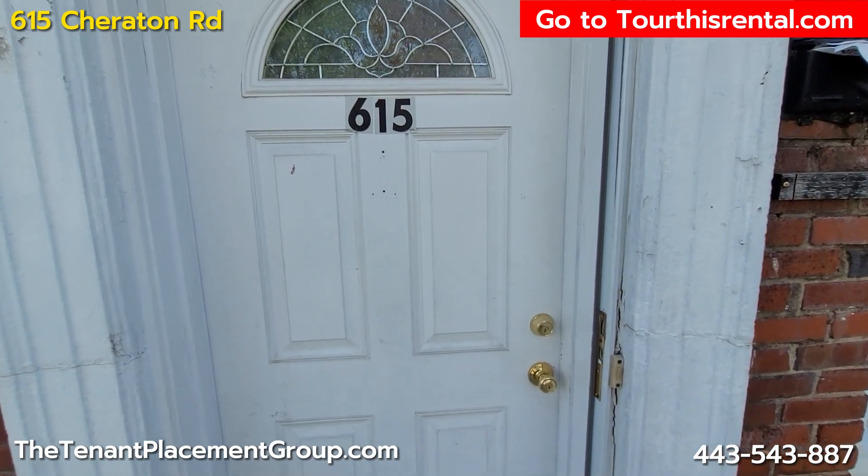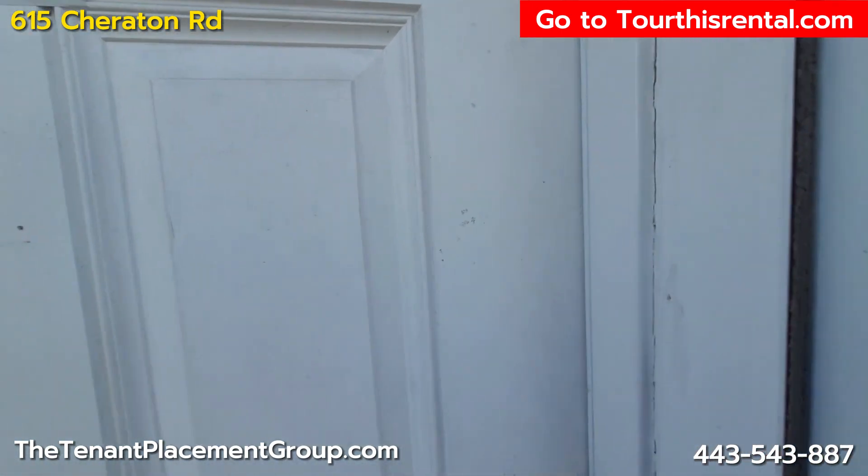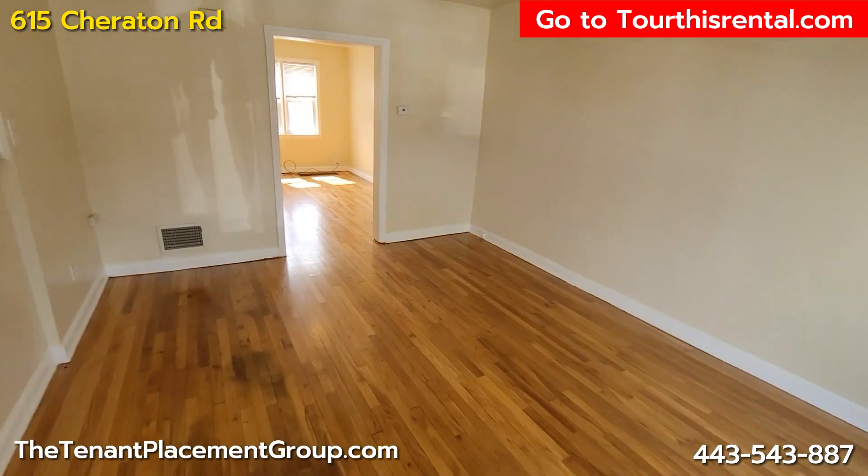Here we are at 615 Sheraton Road, a three bedroom. Let's take a look.